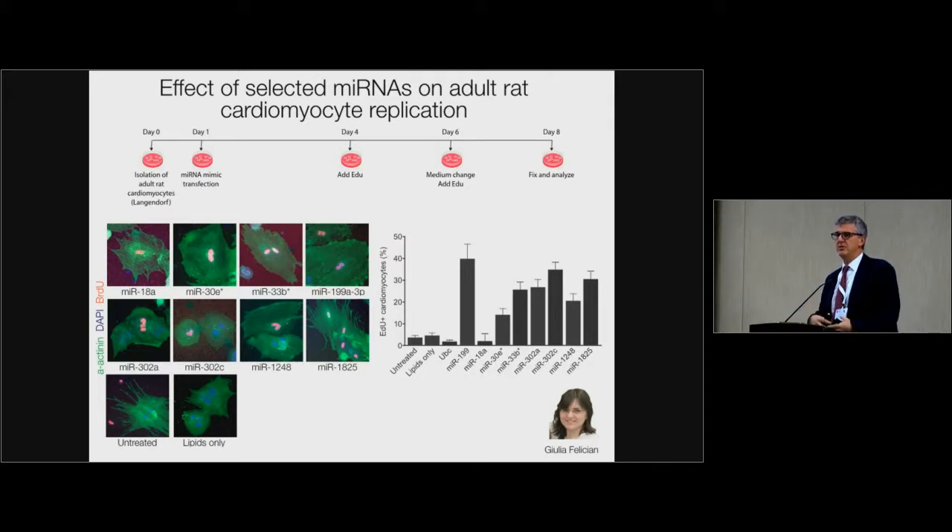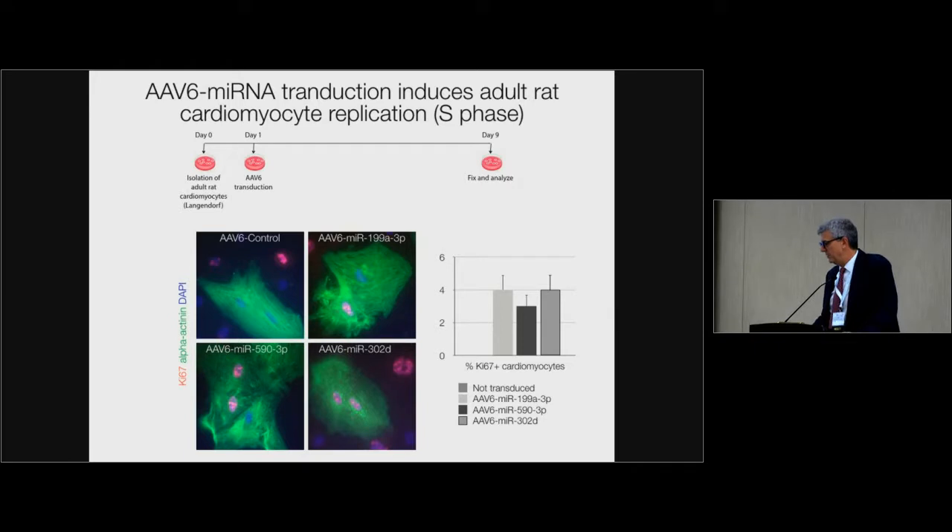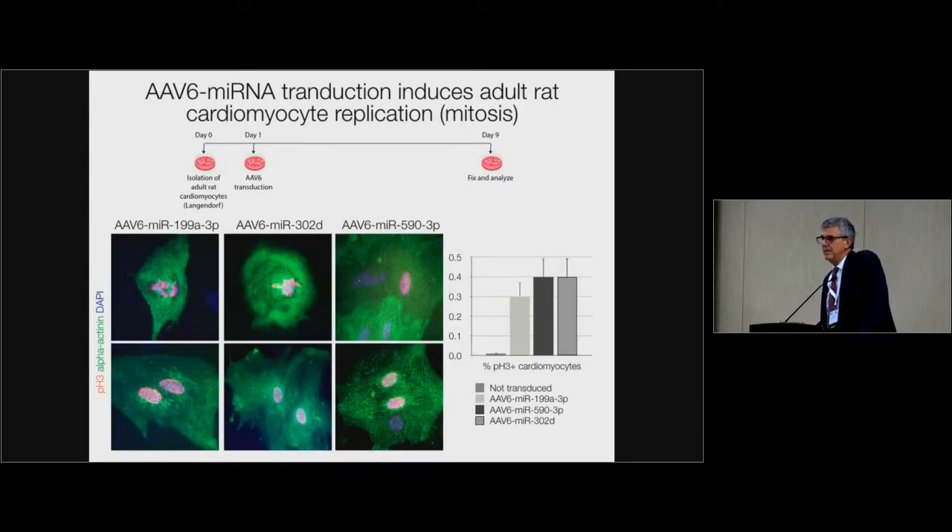We then recovered adult cardiomyocytes with standard Langendorff procedure and put these cells in culture. In the presence of serum they become a bit rounder, and if you give them microRNA they start dividing. You see these big cells entering the cell cycle, incorporating BrdU. They also enter the cell cycle as shown by positivity to Ki67, which is a broad cell cycle marker. They also divide their nuclei, as shown by phospho-histone H3 incorporation and staining of chromosomal plates.